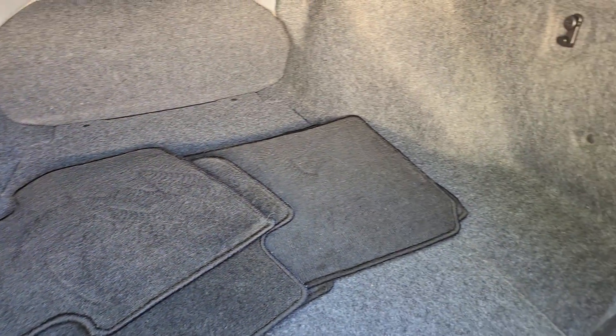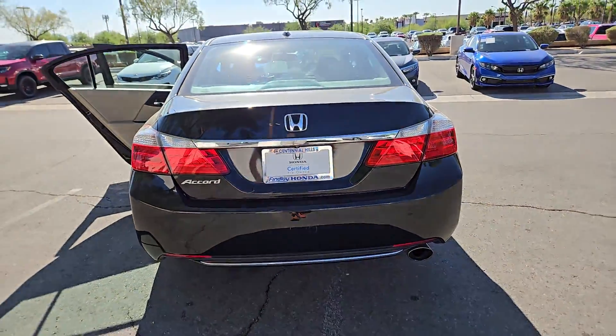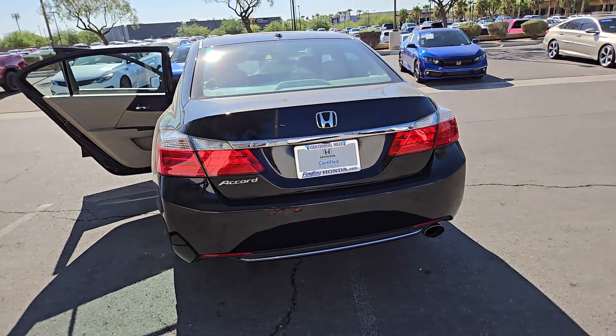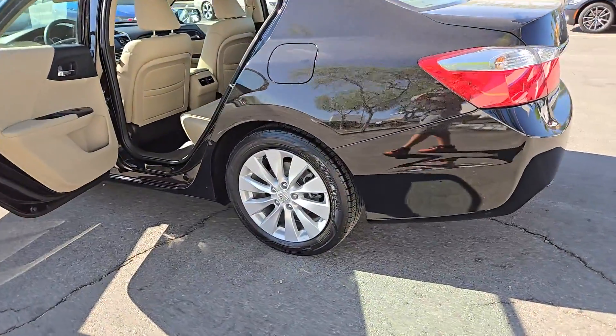The following are some of this vehicle's highlighted options: moonroof, keyless entry, fog lamps, power passenger seat, heated mirrors, backup camera, aluminum wheels, heated front seat, alarm, and electronic stability control.